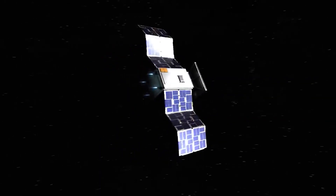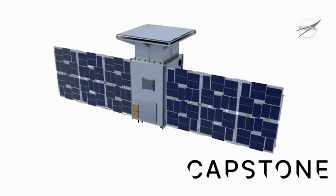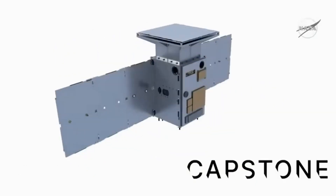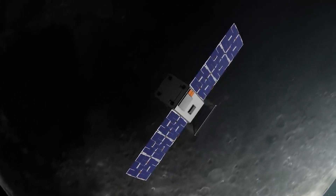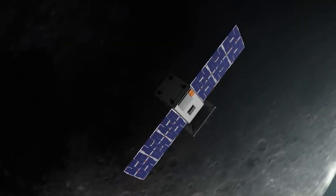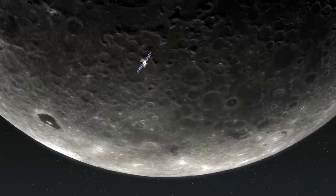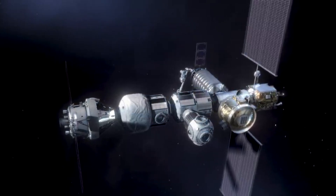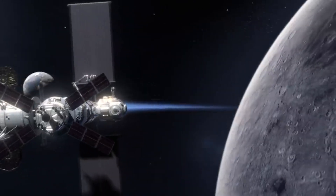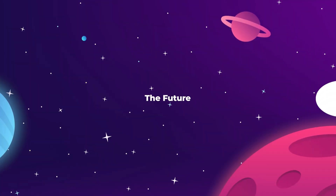NASA is currently testing out the near-rectilinear halo orbit for the first time using their Capstone satellite — a microwave-sized box launched by the Rocket Lab Electron rocket in 2022. The job for Capstone is essentially to validate that everything we just said is actually true, since theories are only theories until you put them to the test. Capstone will be testing the power and propulsion system requirements for maintaining its orbital path, along with verifying new navigation and communication systems that will later be utilized by Gateway and future operations around the Moon.